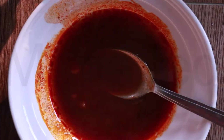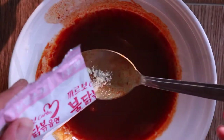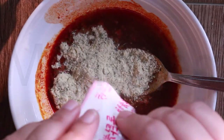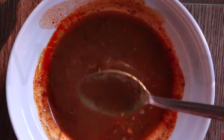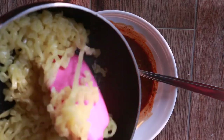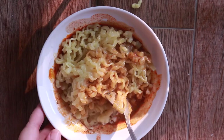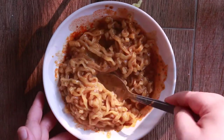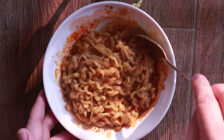We're going to add the cheese powder — smells nice. Just mix it until there are no lumps. Let's add our noodles. Make sure all the noodles get covered with the sauce. These noodles are so thick compared to the indomie ones.